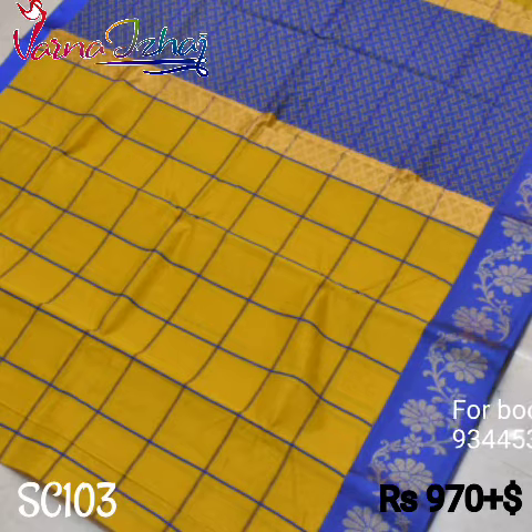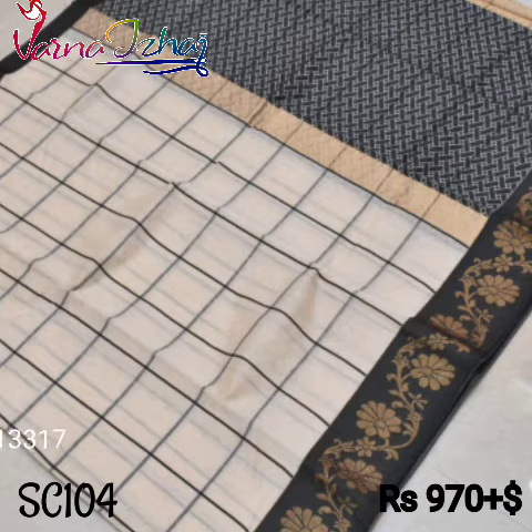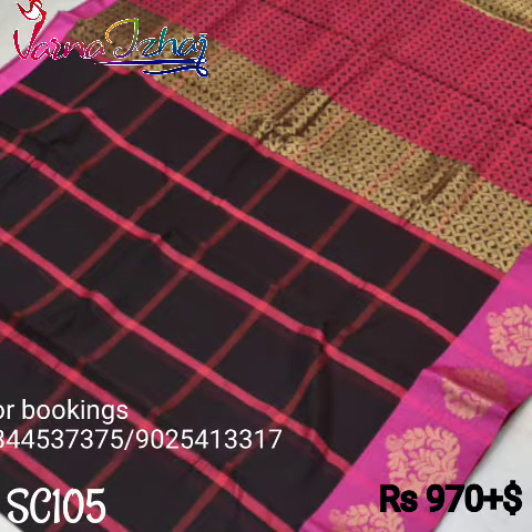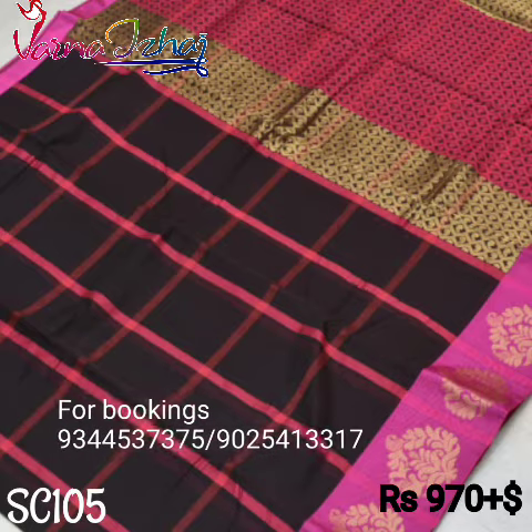The first sari is a mustard yellow sari with an indigo blue border and rich floral design in the border. Next is a beautiful combination of a white sari with black checks and a contrast black color border and pallu. Following that is a lovely combination of a black sari with a pink border and pink checks in the sari.